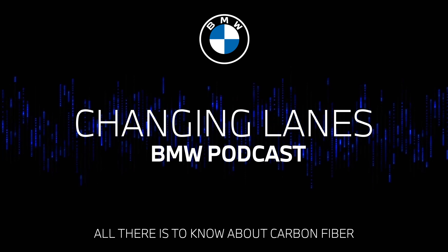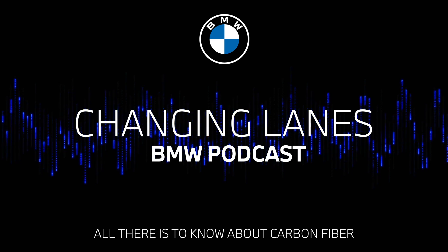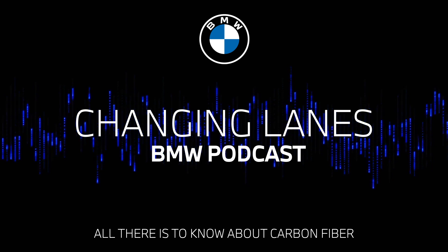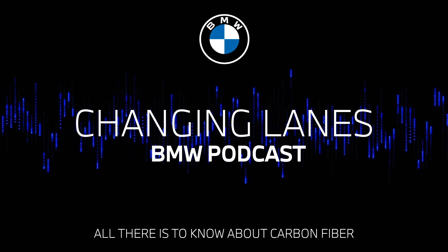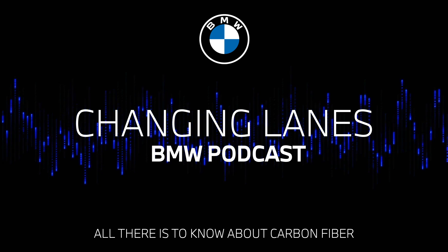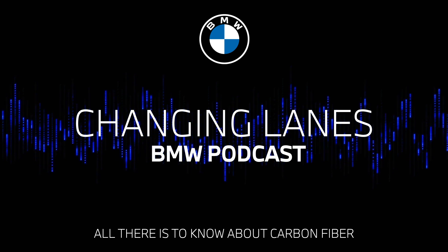Today, rather excitingly on the podcast, we are talking about the superhero of high-tech material for car making. Can you guess what we're talking about? It's carbon fiber, of course. It's the expensive stuff that we all want on our cars.